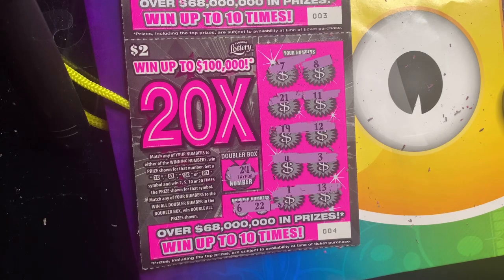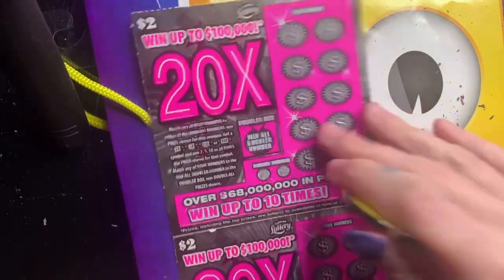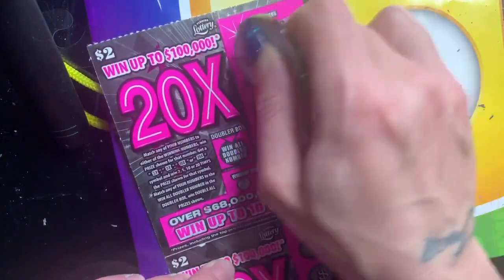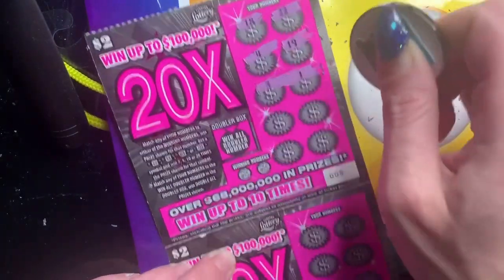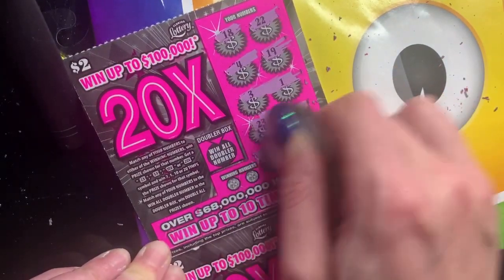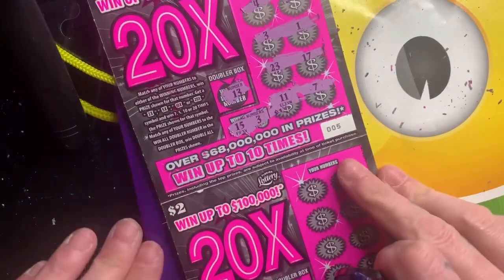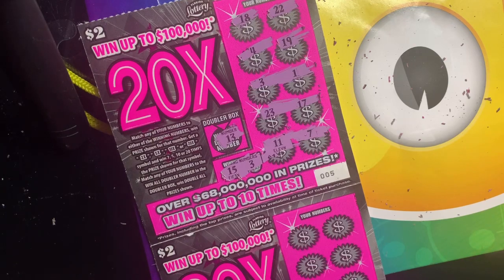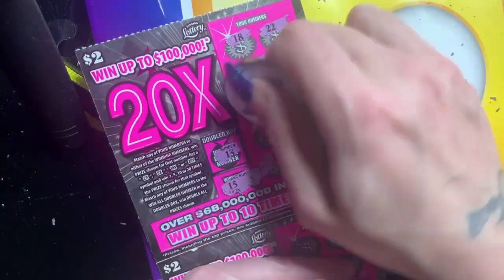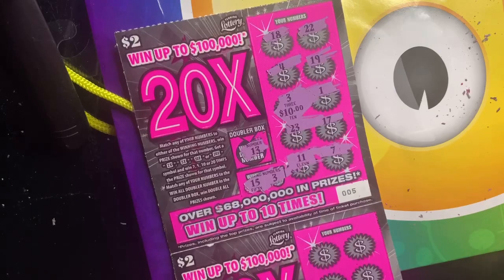Nothing except for the $2 on number 9. No 6, no 22, no 24. My phone has been acting real funny. Numbers 5 and 6, come on multipliers. There goes that pesky one. Doubler is 13, we got 15 and 3. All we got to win on 3... and that's it. 1, 2, 3 — oh shoot! Got 10 bucks back on that one!